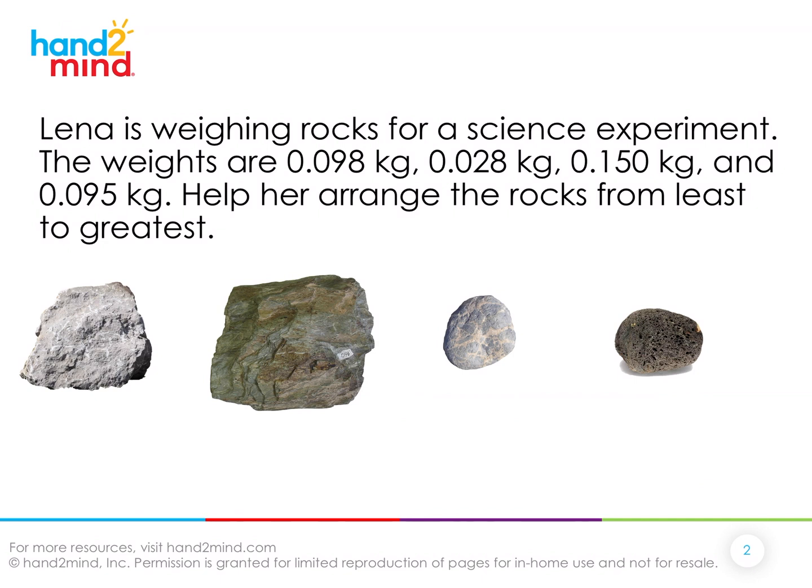Lena is weighing rocks for a science experiment. The weights are 98 thousandths of a kilogram, 28 thousandths of a kilogram, 150 thousandths of a kilogram, and 95 thousandths of a kilogram. Help her arrange the rocks from least to greatest.